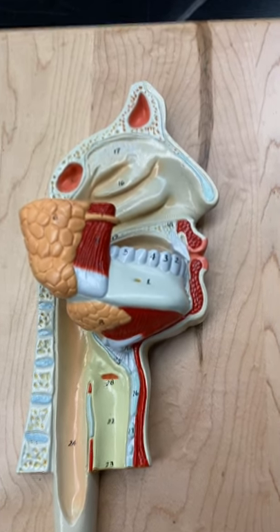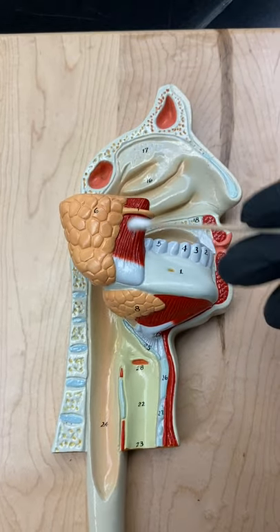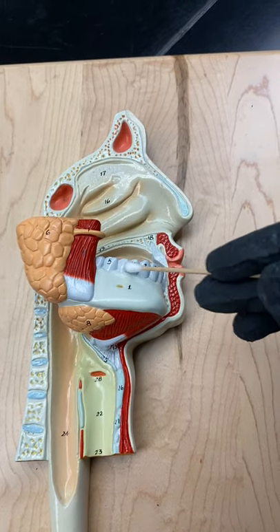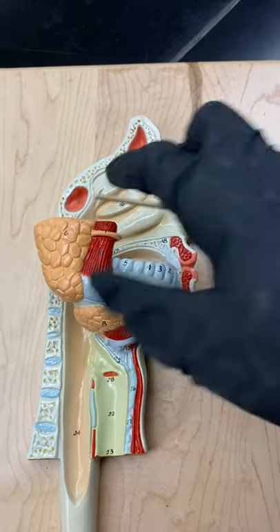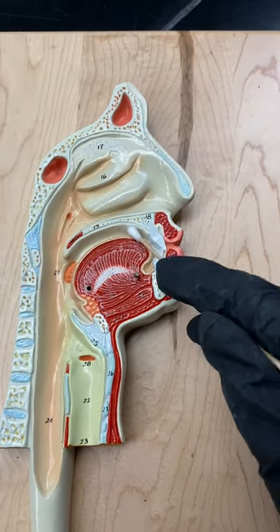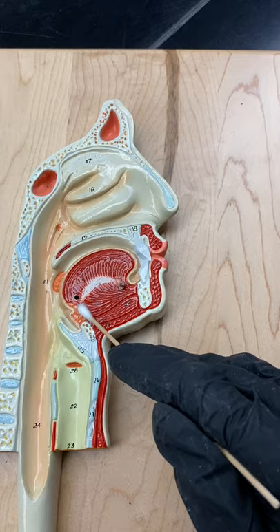Let's take a look at the digestive tract — the parotid salivary glands, the submandibular gland. Here is your lower mandible, and here is your tongue, and then you have the sublingual salivary glands.